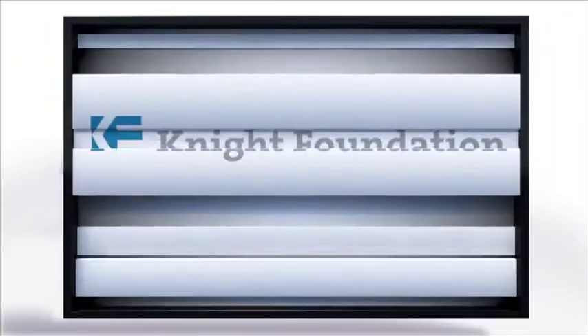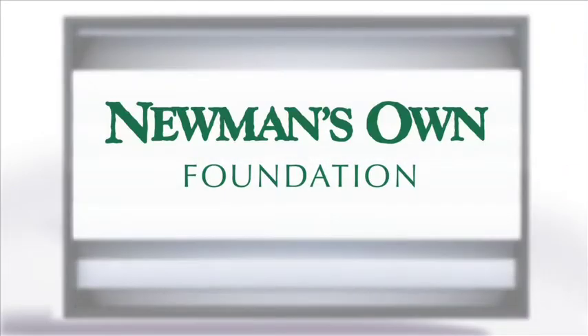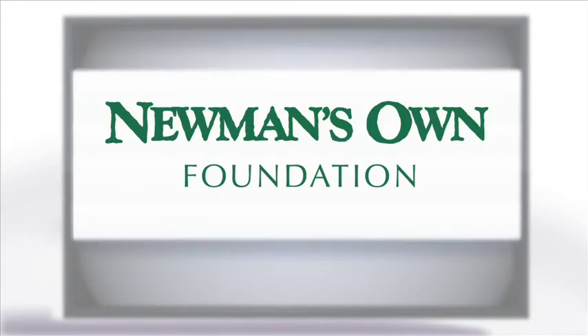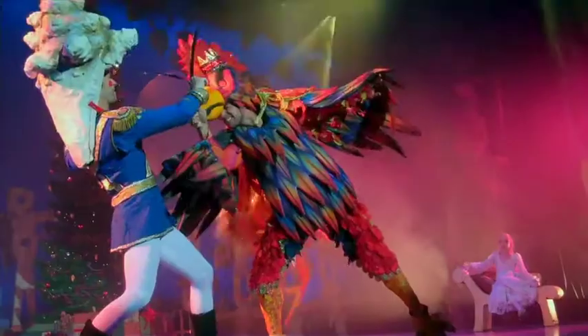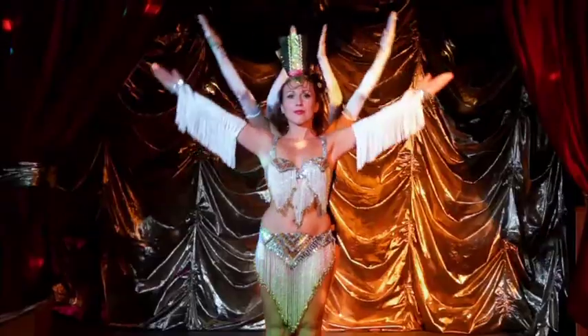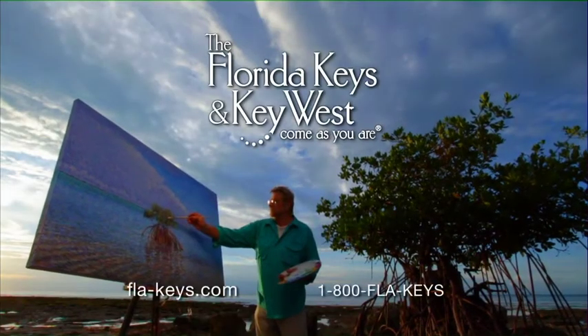Funding for Art Loft was made possible by the John S. and James L. Knight Foundation. Newman's Own, giving all profit to charity and pursuing the common good for over 30 years. And in the Florida Keys and Key West, every night is a spectacular show, and every day is another masterpiece.